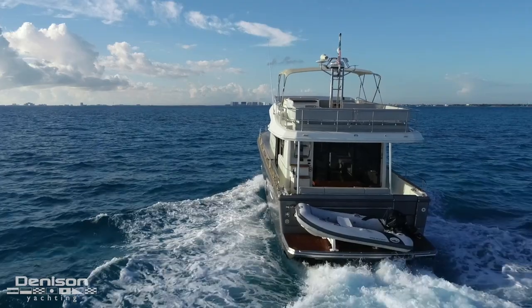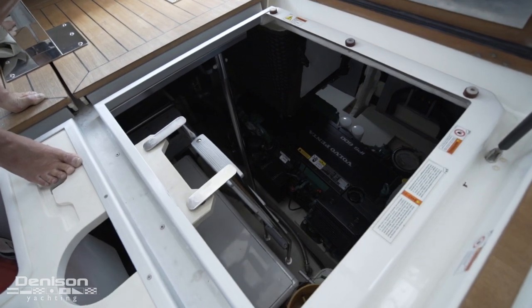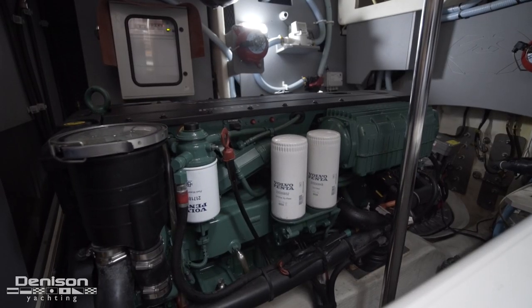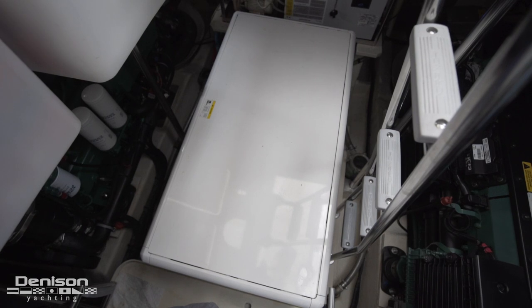As we come back into the cockpit, here centerline, we have our engine access. We have a pair of Volvo IPS 600s, generating 435 horsepower each. Between the engines, you'll find the 23 kilowatt Onan genset.